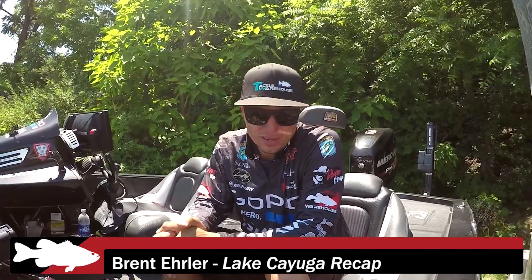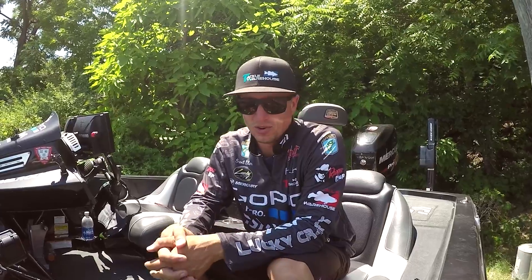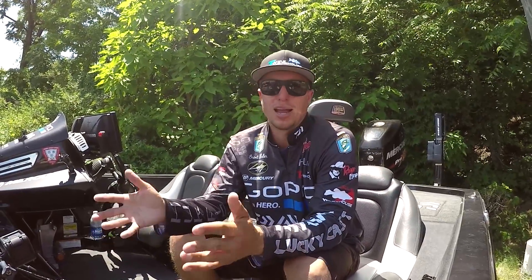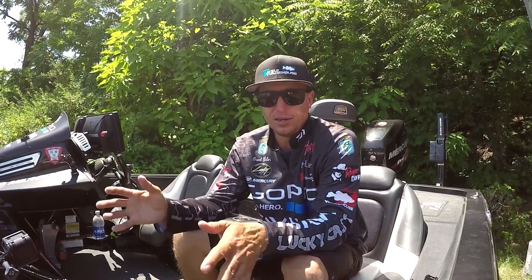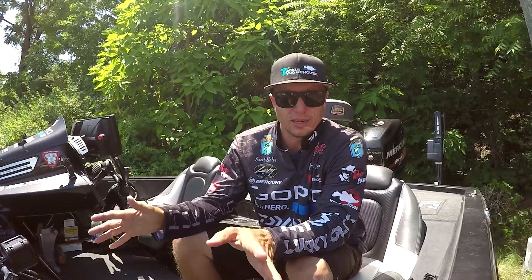Hey guys, Brent Ehler with Tackle Warehouse with another tournament recap. We just got done with a LEAD event here at Cayuga in New York — what an unbelievable fishery. I'm surprised how many fish are actually in this lake; it's unreal, there are so many. It was an absolute blast.